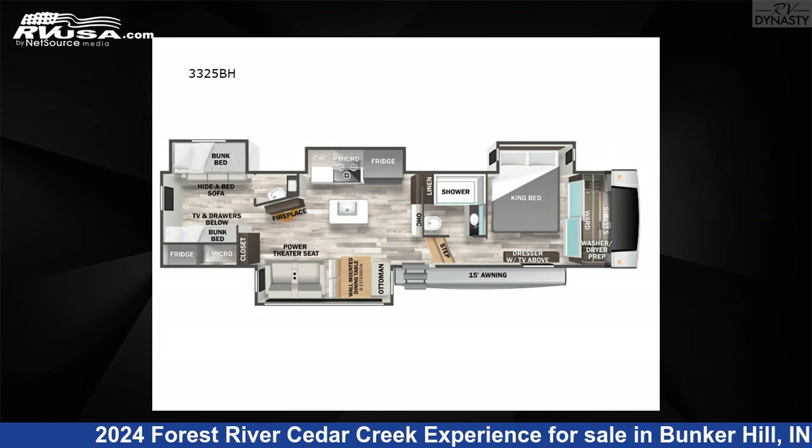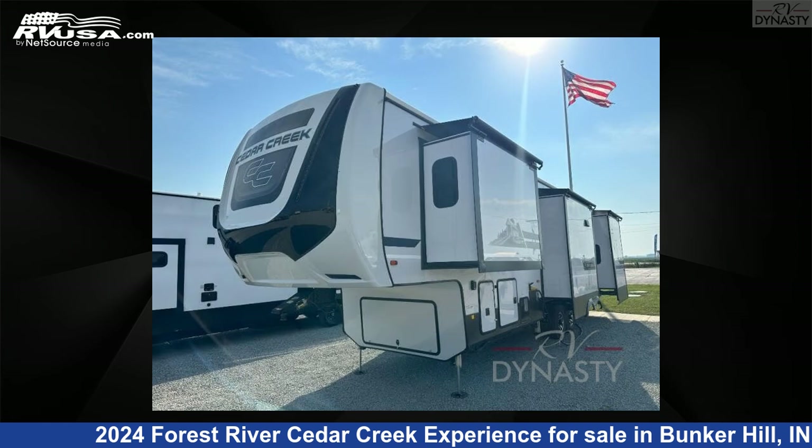This new Forest River is 38 feet 0 inches in length and features 6 slide-outs and 41 gallons fresh water capacity. The floor plan layout of this fifth wheel features a bunkhouse, front bedroom, and kitchen island.